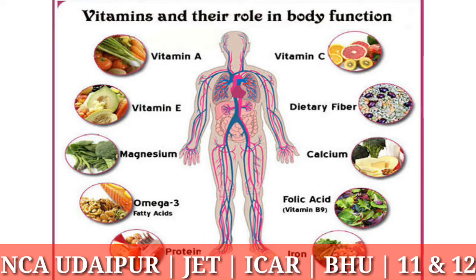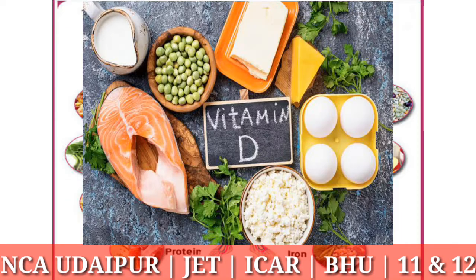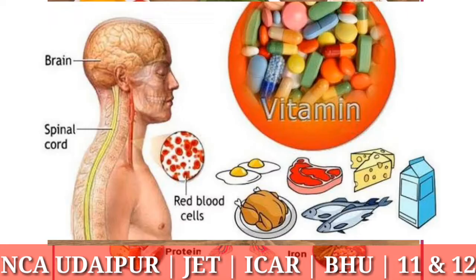Hello everyone, welcome to our channel National Career Academy Udaipur. Before we begin, please like, share, and subscribe our channel. Today we will discuss about vitamins: what they are, how many types of vitamins there are, and all about them.